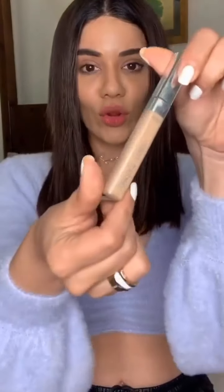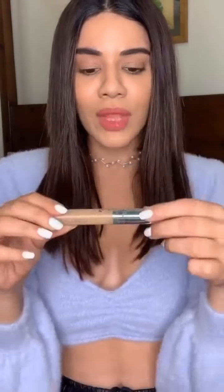Moving on to concealer — I usually like to use the L'Oreal True Match in the color 6D, which is Golden Honey. I chose this concealer because the wand is really comfortable and I don't have to spend a lot of time blending it. It just blends in no time.